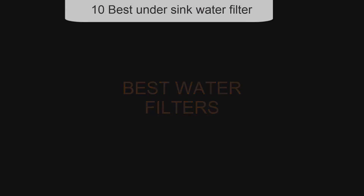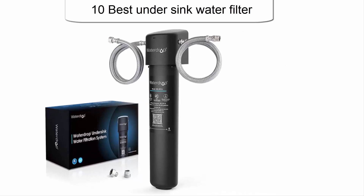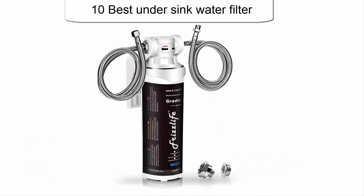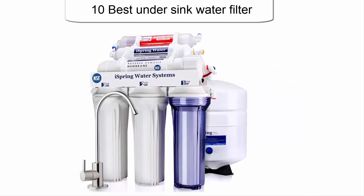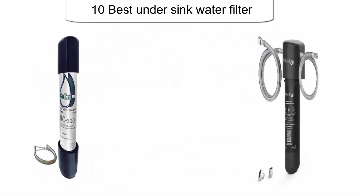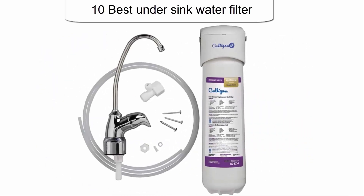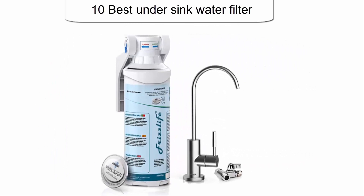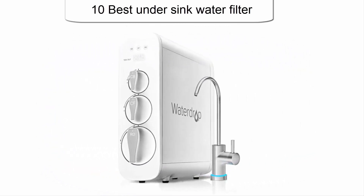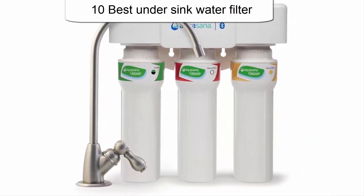Welcome to Best Water Filters. We're going to check out the top five best under sink water filters. This list is based on my personal opinion, and I try to list them based on their price, quality, durability, and more. If you want to see their price and find out more information, you can check out the link down in the description and comment section below.